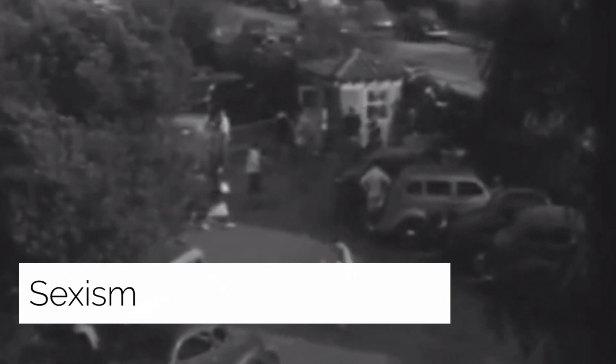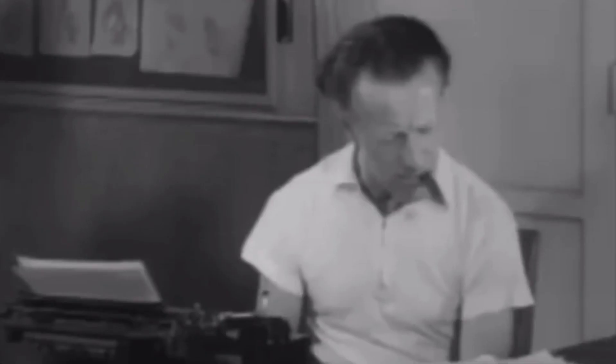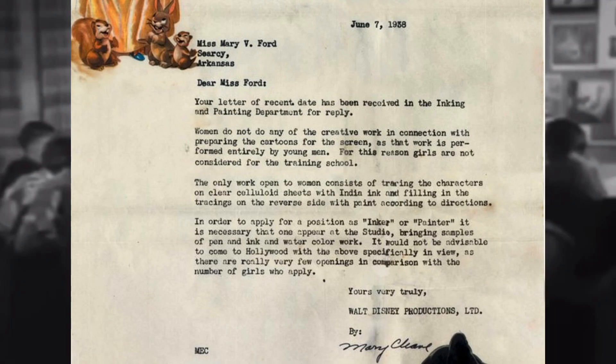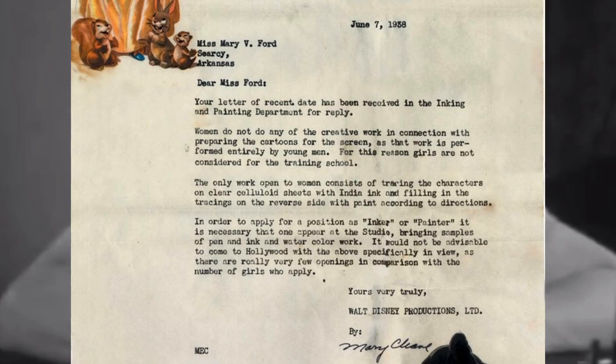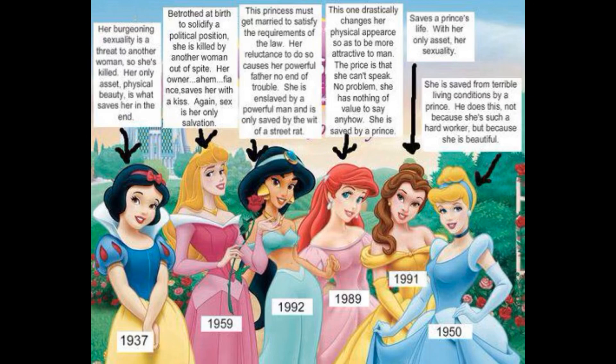Sexism contributes two factors — past and somewhat modern. Back in the 1930s, Walt Disney believed women did not contribute to imaginative or creative processes in animation. A famous example is a letter he wrote to a Mary Ford stating: 'Women do not do any of the creative work in connection with preparing the cartoons for the screen, as that work is performed entirely by young men. For this reason, girls are not considered for the training school.' Modern day sexism in Disney is seen in films like The Little Mermaid, where Ariel gives up her voice to meet and marry Prince Eric.